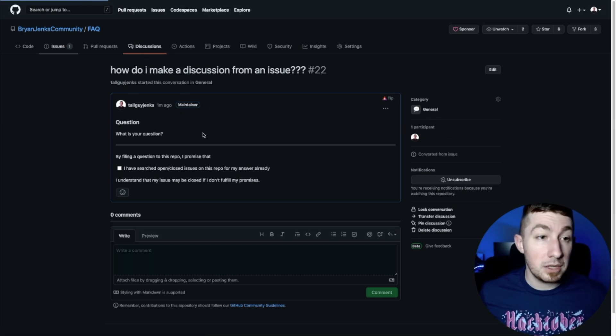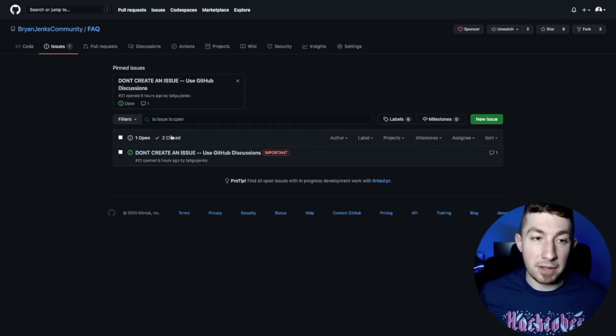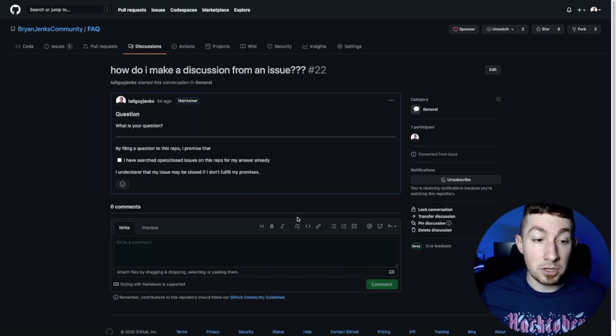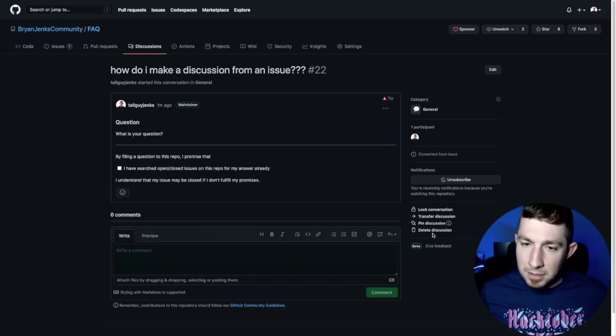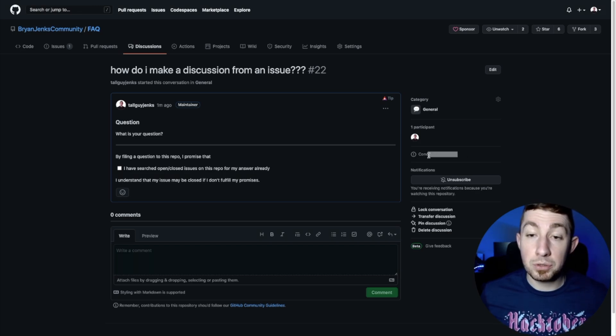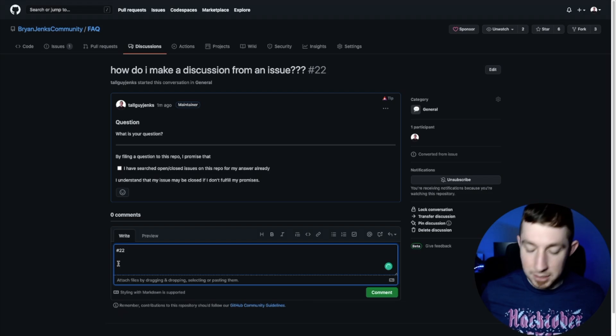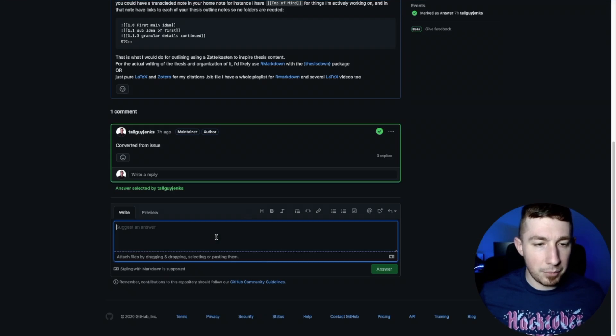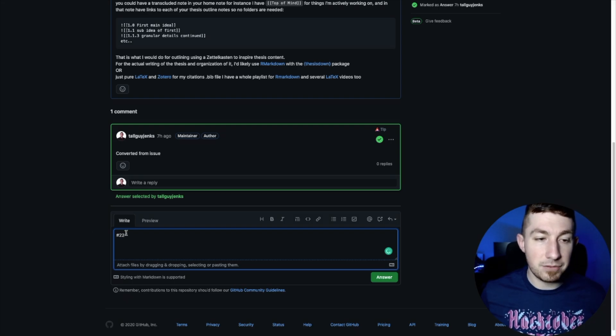If I go back to my issues, it's not there anymore. I have one open issue and two closed ones I left there, but it is now a discussion item. There's no tie back to the fact that it was an issue — except right here, this little notification lets you know it was converted from an issue. Because it's an item on GitHub like a pull request, a commit, or an issue, it actually has a number — number 22 — which means we can actually reference it just like everything else on GitHub using the hash number.